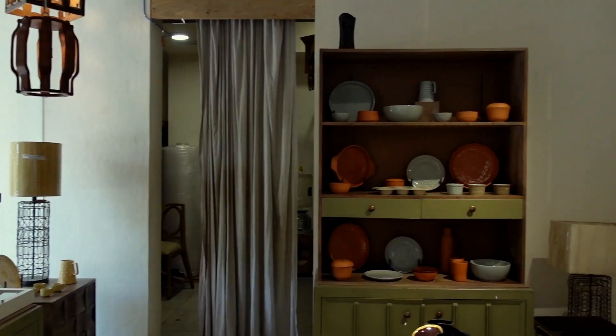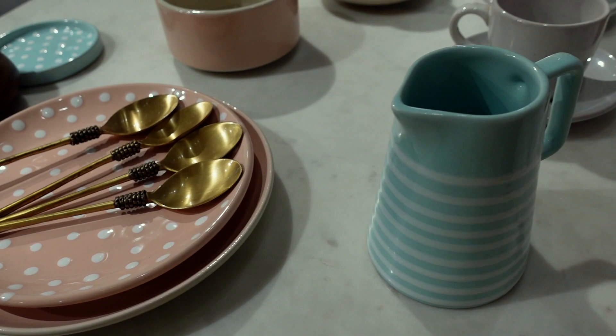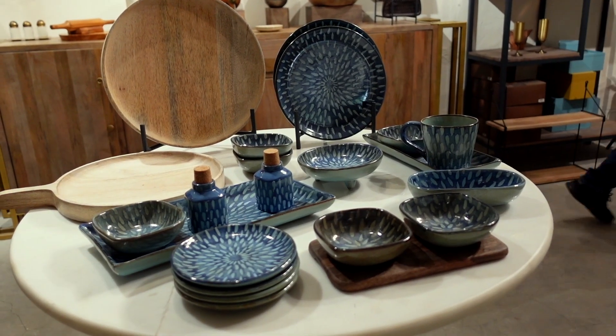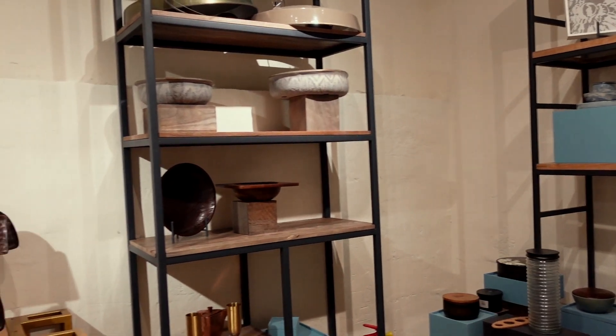Our next stop for the day is a place called Elementary, which is one of my absolute favorite places in Bangalore. They are a homeware, kitchenware, furniture, and home decor kind of store with a very modern take on design — very minimal, pastel, beautiful looking utensils, tableware, and cutlery. We've come here to get some really good-looking pieces for my mom's food YouTube channel. If you're in Bangalore, I strongly recommend checking out Elementary — they have a beautiful collection.